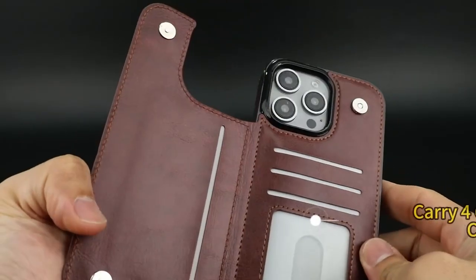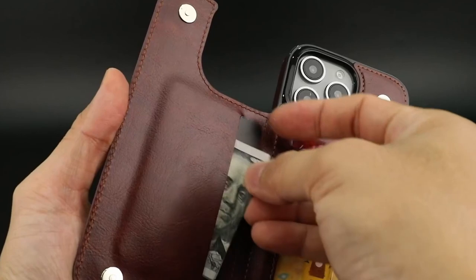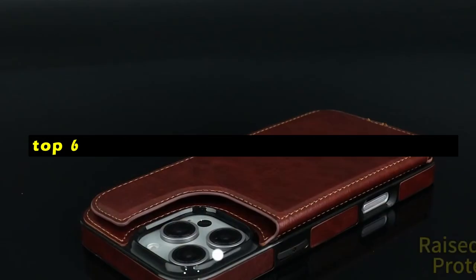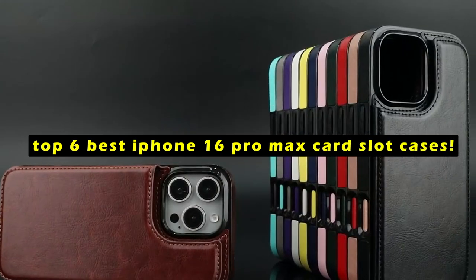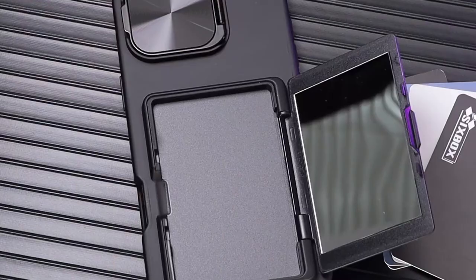The iPhone 16 Pro Max is a powerful device that can be even more versatile with the right case. Hi, welcome to All Cases here. In this video we are going to talk about the top 6 best iPhone 16 Pro Max card slot cases you can buy. A card slot case offers a convenient way to carry your essential cards without adding bulk to your phone.